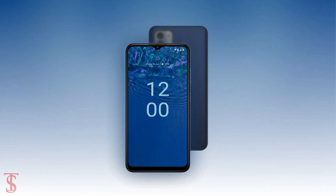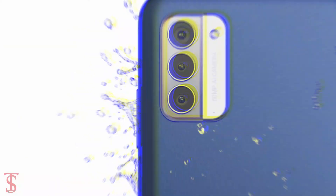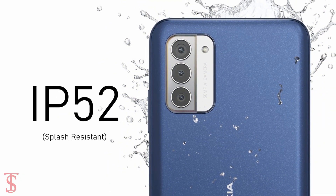Additionally, the smartphone features a side-mounted fingerprint sensor for authentication, and it is IP52 certified for splash resistance.